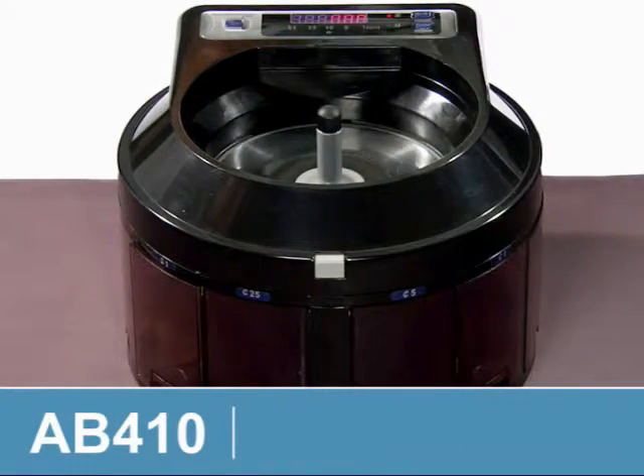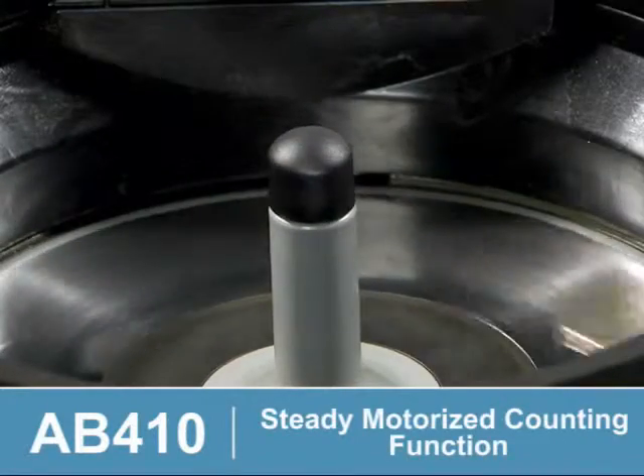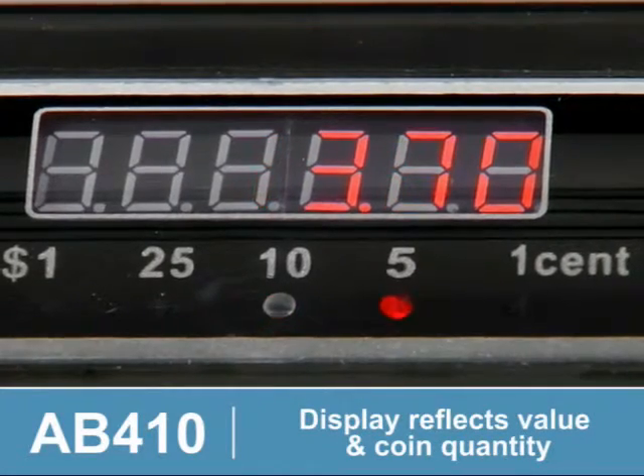The AB410 coin counter from Acubanker saves time and labor costs. Features include a steady motorized counting function and sorting up to 600 coins per minute. The display reflects the value and the coin quantity. Reduce your loss.